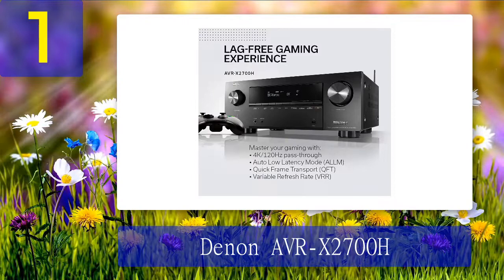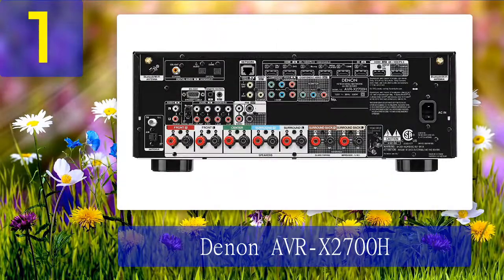Thanks to Dolby Atmos Height Virtualization, I got authentic immersive sound in my studio. While watching a movie, it seemed that soldiers were marching right in the room and the shooting was very frightening because of how lifelike it sounded. Similar to the Marantz SR-5015, this device allows watching 8K content. If you plan to use it for gaming, you'll be impressed by stunning imaging, reduced lag and frame tearing, and Auto Low Latency Mode. I found eight HDMI ports on the case, so connecting audio and video sources won't cause problems.